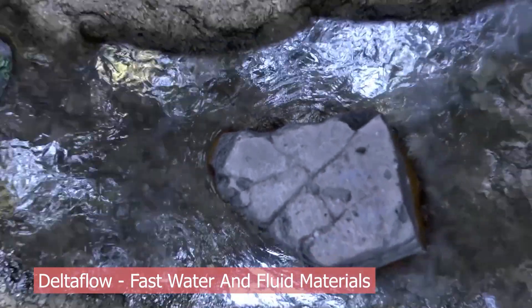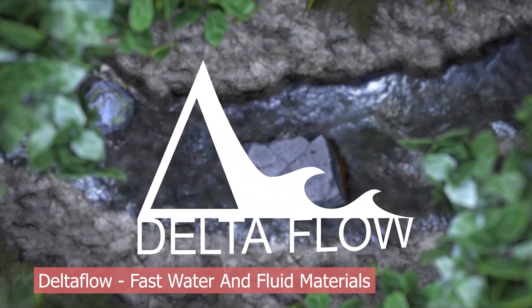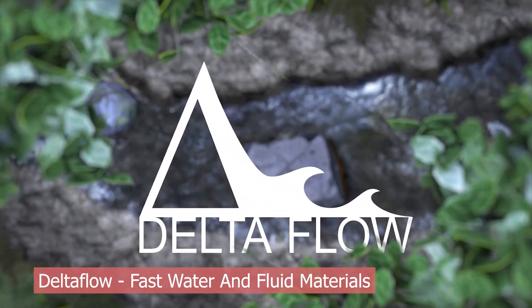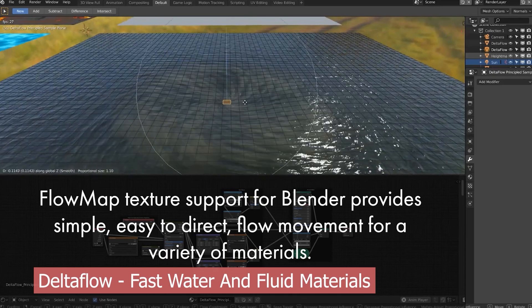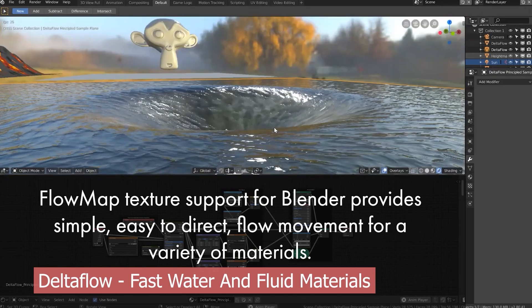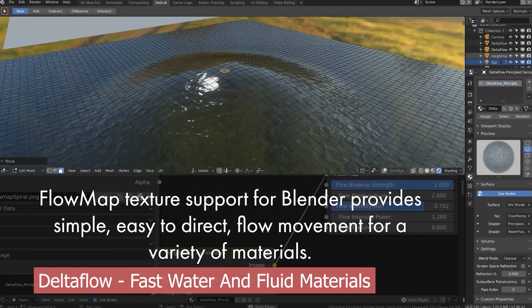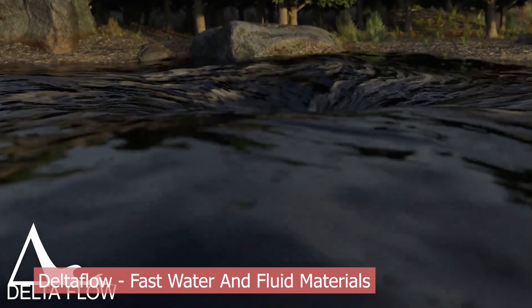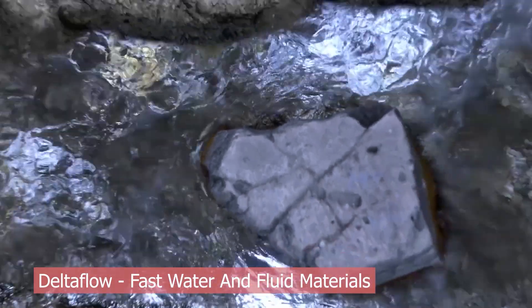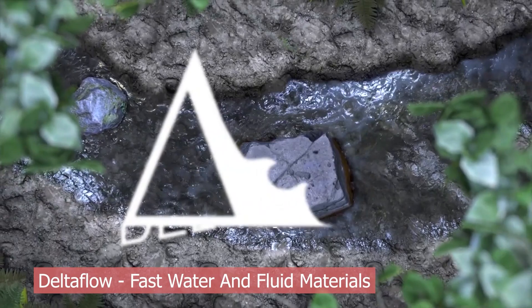Want to animate a stream wrapping around rocks or lava creeping down a hill? Delta Flow lets you do all of that directly in the shader using flow maps. It's one of the smartest ways to bring your scenes to life with motion while keeping things light on performance — no bake times, no crazy geometry, just convincing surface animation that sells the illusion instantly. Whether you're doing stylized work, fantasy scenes, or realistic environment shots, Delta Flow is one of those tools you'll be glad to have in your arsenal.